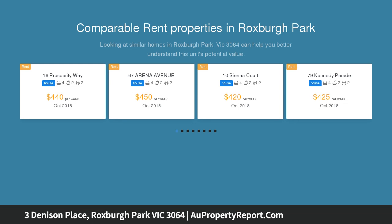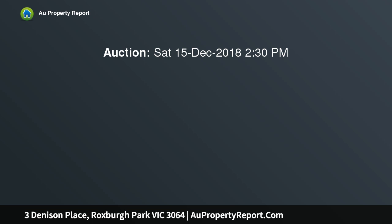Sitting in a prestigious and quiet pocket, this home is only minutes away from Roxborough Park schools, shopping center, parklands, transport and all other amenities. This outstanding family home is designed to tick all the boxes for every growing family.